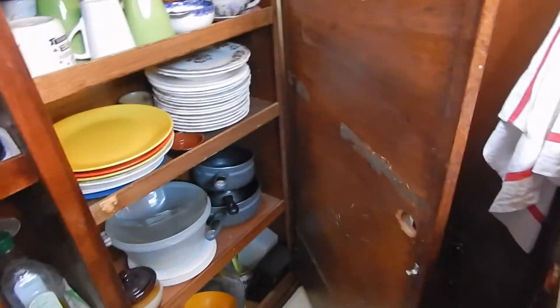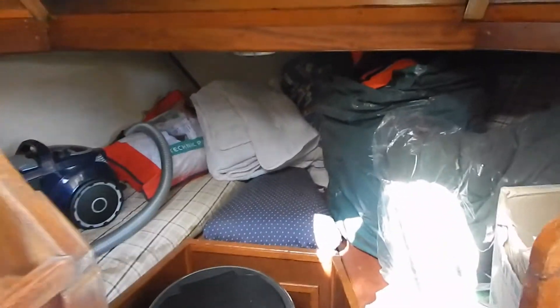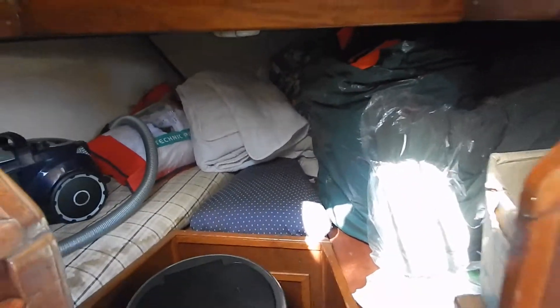There's plenty of storage space down here, and you'll notice that forward there are really child berths — 175cm long by 70cm wide.